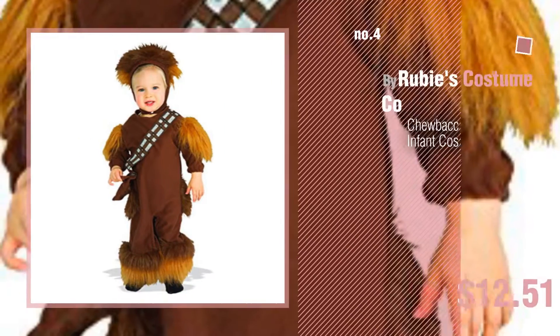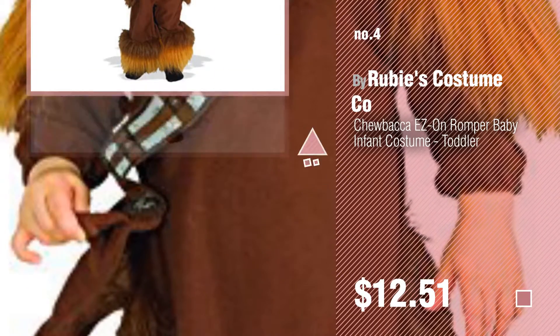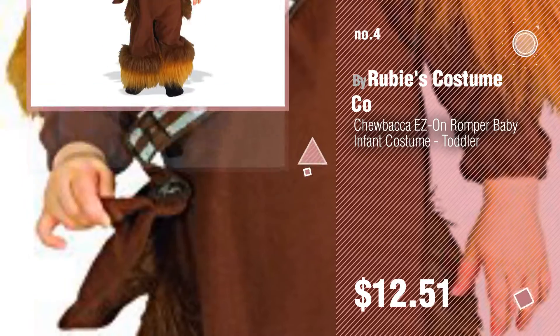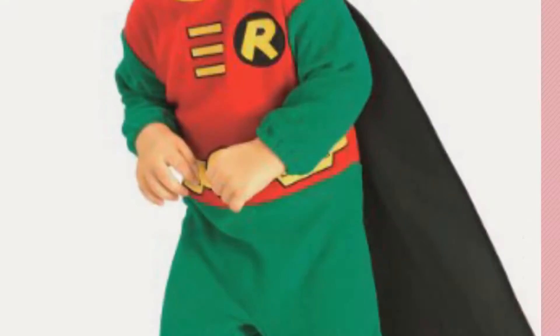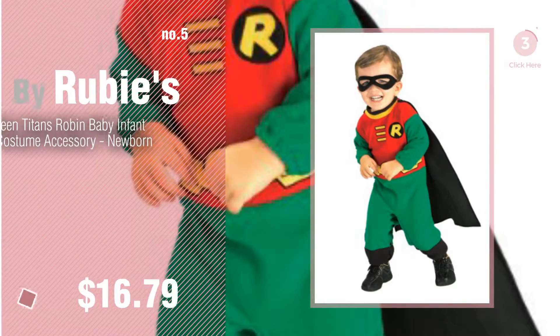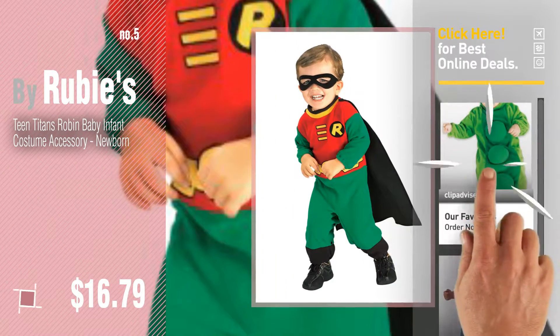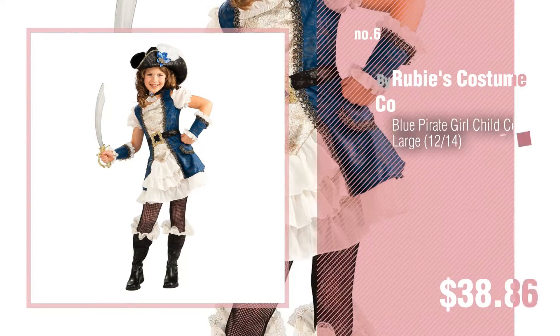Just click the circle in the corner. Number four. Number five by Ruby's. Find these Ruby's Costume Go Baby products at up to 70% off by clicking the description below. Number six by Ruby's Costume Company.